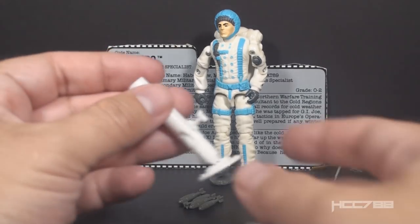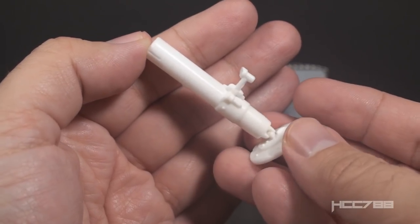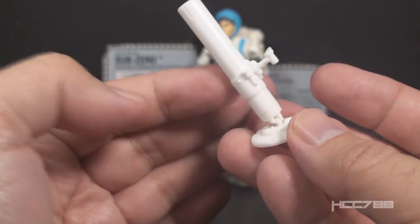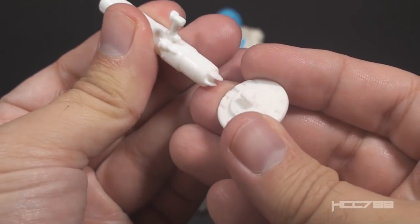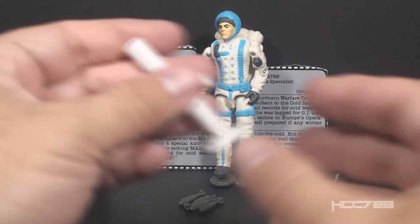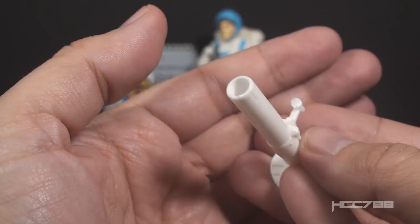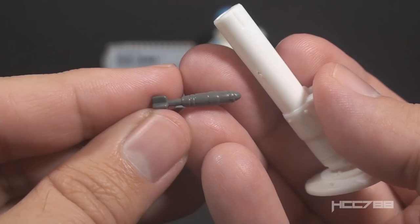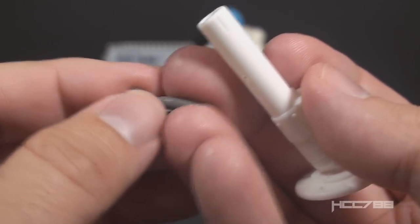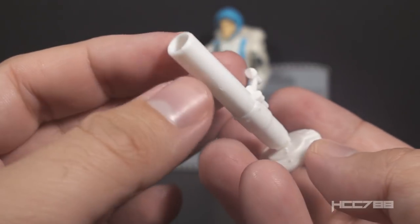Let's move on and talk about what the card contents call his short-range mortar, because that's pretty cool. It is in white for a snowy environment. It is two pieces. The launch tube clips onto the stand. It clips on and stays on pretty firmly and balances pretty well. The tube is hollow, so it can be fed one of his four mortar shells.